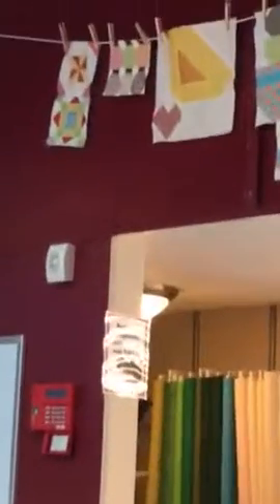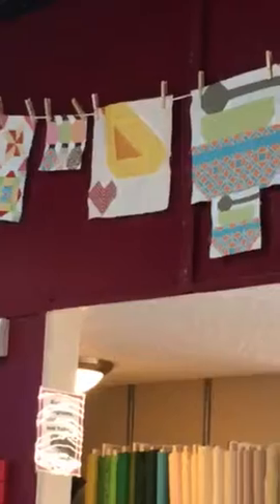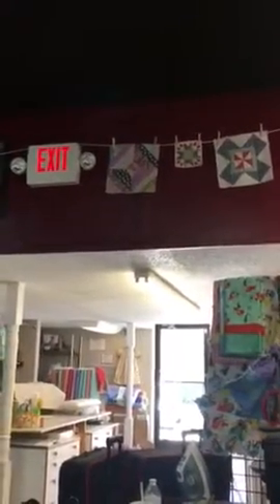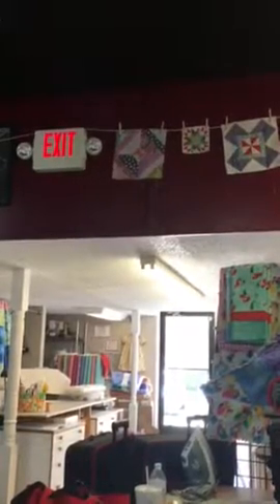One other thing — if Teresa will indulge us, we have our Farm Girl blocks up here. Farm Girl Vintage is going on throughout the year and you can join any month. We're getting ready to start our fourth month, but you can do months four, five, and six, then start over at one, two, and three. Those are just some of our bundles we're doing in class, so ask Carol and she'll give you more information about both of these things.